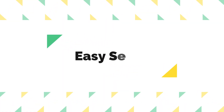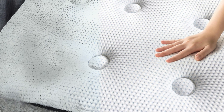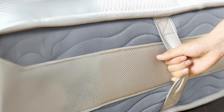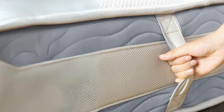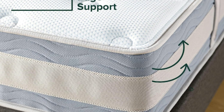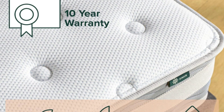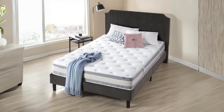Number 4: Easy Setup. The Zenus Green Tea Cooling Gel Memory Foam Hybrid Mattress is expertly packaged to simplify setup. It's efficiently compressed into a single box, making it easy to ship and maneuver into your bedroom. Once you receive it, unboxing and unrolling the mattress is a straightforward process. It will expand to its original shape within 72 hours, and you'll be ready to enjoy a good night's sleep.